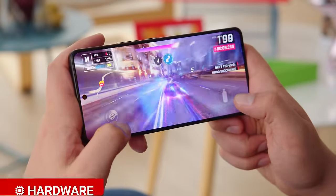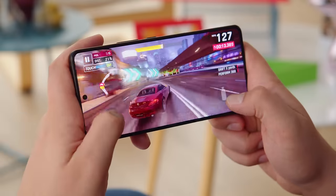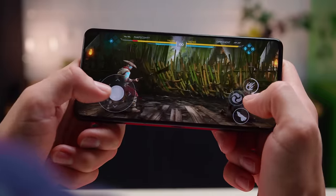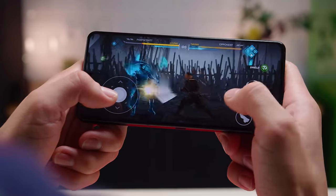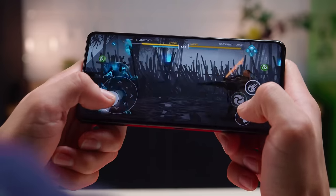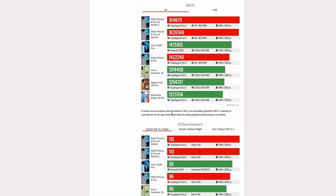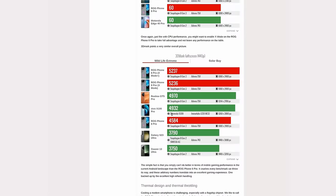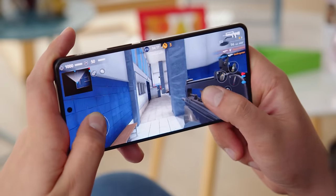Gaming phones should have the best chipset performance around, so it makes sense that the ROG Phone 8 Pro packs the newest Snapdragon 8 Gen 3. It's also possible to get up to 24GB of LPDDR5X RAM and up to 1TB of UFS 4.0 storage. The Snapdragon 8 Gen 3 provides significantly better performance than the Snapdragon 8 Gen 2 found in 2023 flagships, and in the benchmark charts the ROG Phone 8 Pro sits right up near the top, crushing every benchmark we throw its way. These arbitrary numbers do translate into an excellent gaming experience in practice.